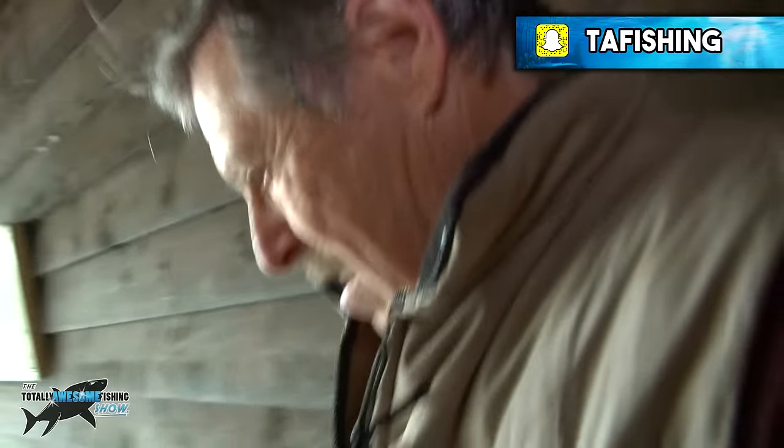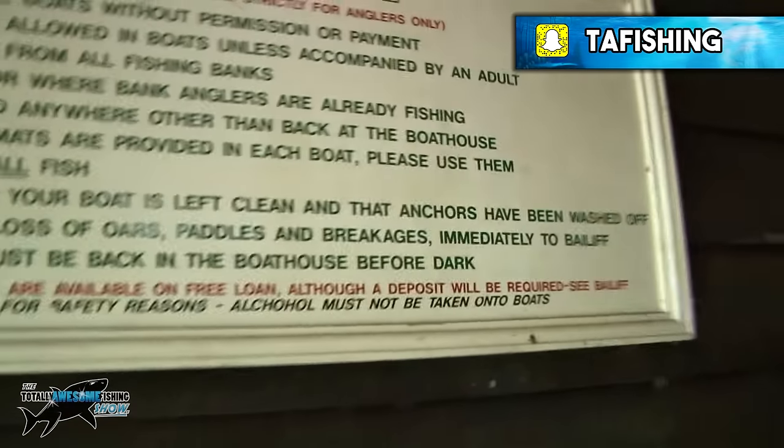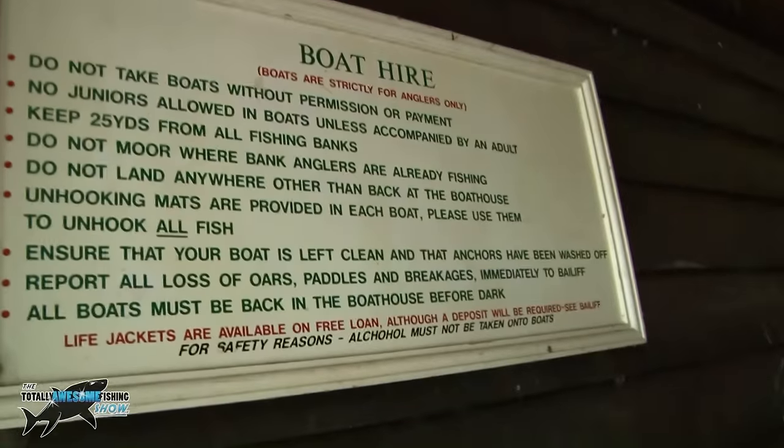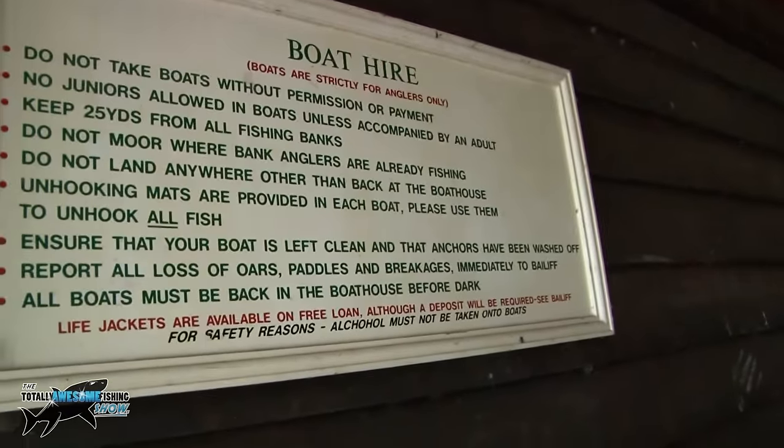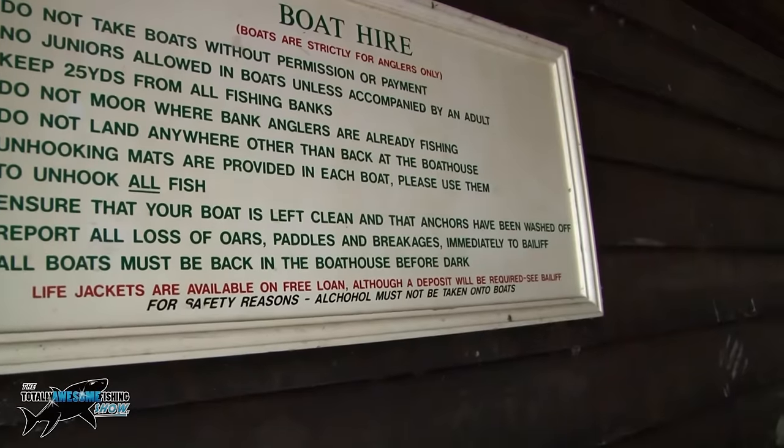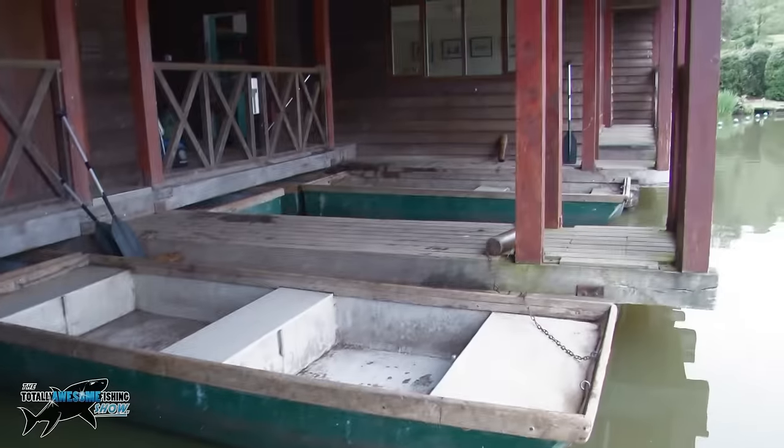They've got a little sign here about the boat hire — let's take a look at that, hopefully I don't fall in the water at this early stage. There are all the regulations: do not use the boat without permission, do not moor where anglers are already fishing, keep 25 yards on all banks. All sounds good to me, especially the unhook-all-fish bit. We're going to catch a fish first!